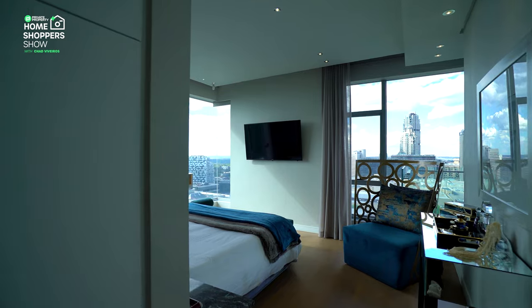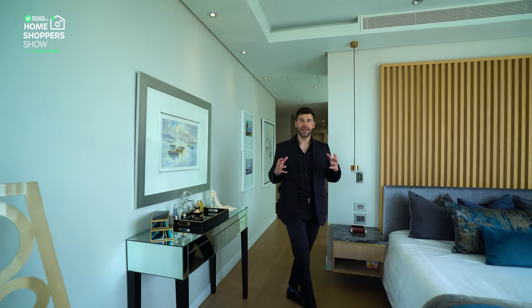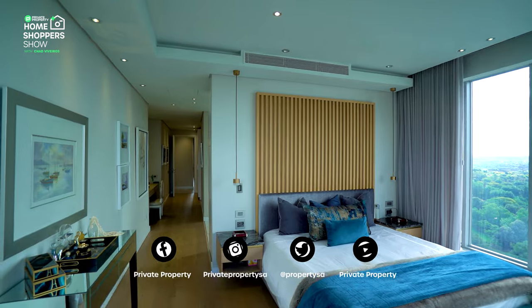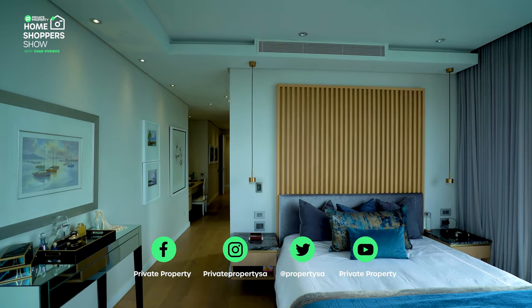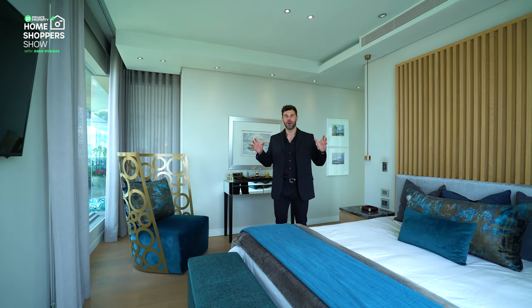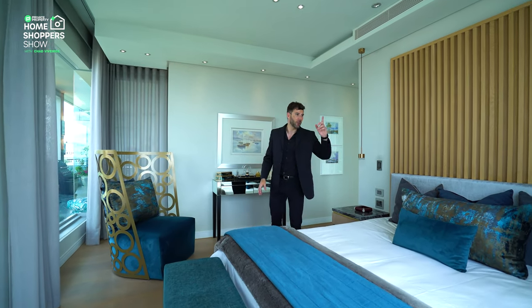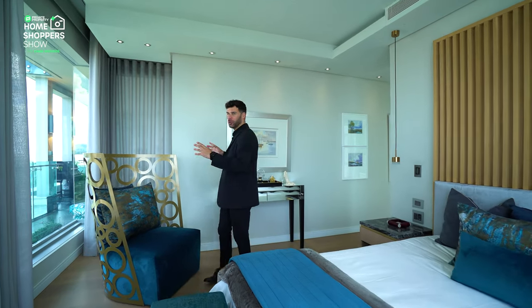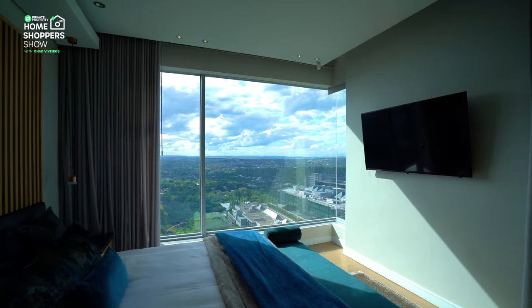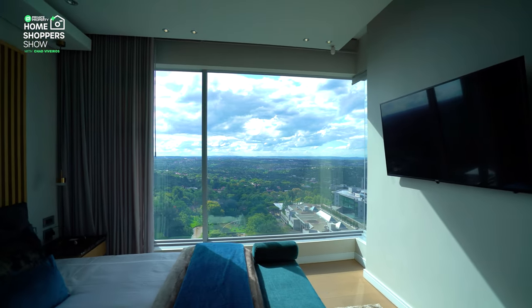Leaving the bathroom behind, we come into the main space of this master suite. We've got a feature wall behind me, lending the bed the authority you'd want in a home this incredible. But the feature here that nobody could ever get enough of — the one that will most certainly take every single person's breath away — is the 180-degree views you get from every single angle. I have to admit, this is without a doubt one of the most spectacular rooms I've ever seen in a home before.